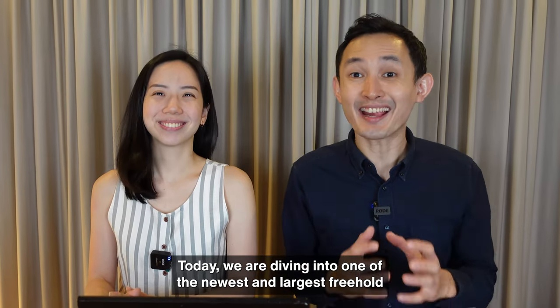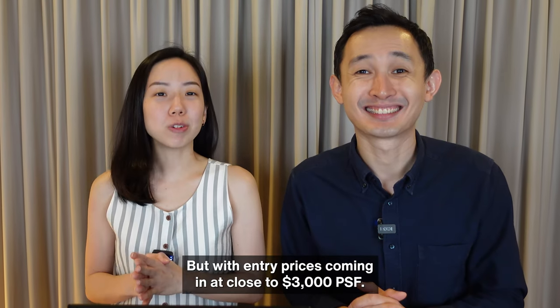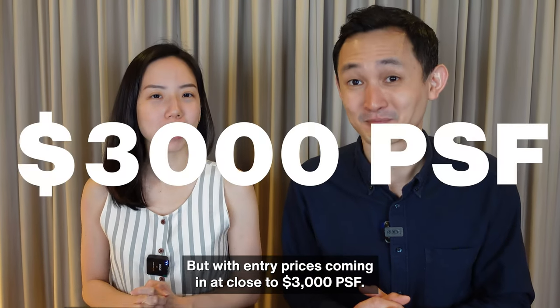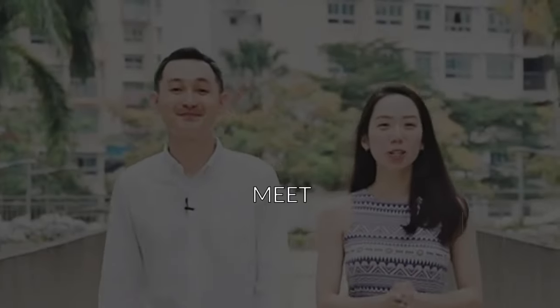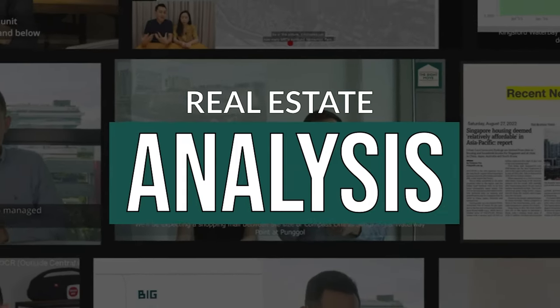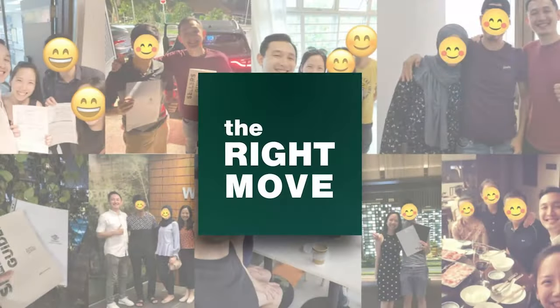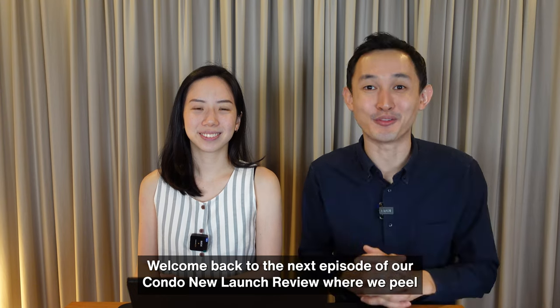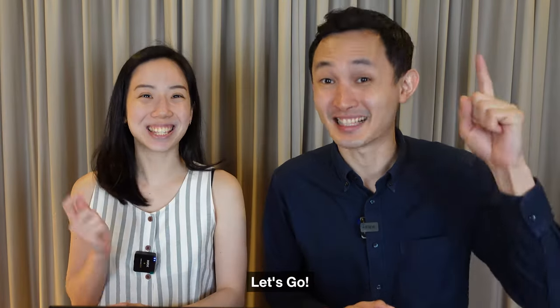Today we are diving into one of the newest and largest freehold developments not just in District 15, but for the whole of Singapore. But with entry prices coming in at close to 3,000 PSF, the question is, is it still worth it? Welcome back to another episode of our condo new launch reviews where we peel away the hype to share our honest feedback. Today we'll be taking a look at The Continuum. Let's go!